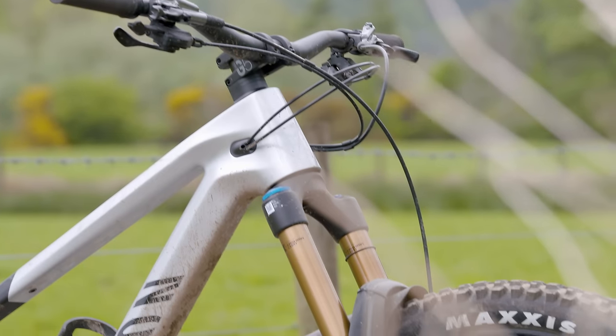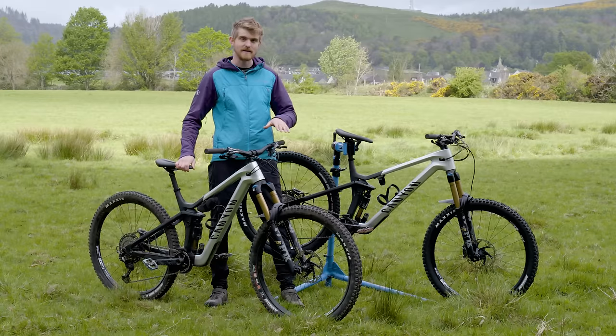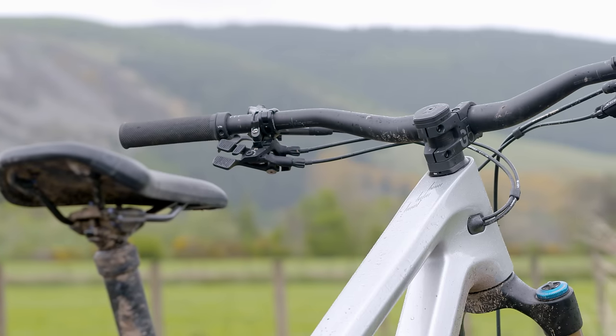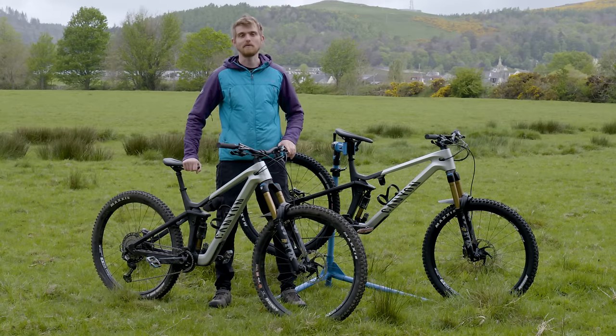I've been careful to set both bikes up identically, including suspension setup, tyre pressures, and cockpit settings. One thing I have changed is the bar height is slightly taller on the XL, so I'm aiming to get about the same ratio of stack and reach. So with all that said, let's go ride and see what we found out.